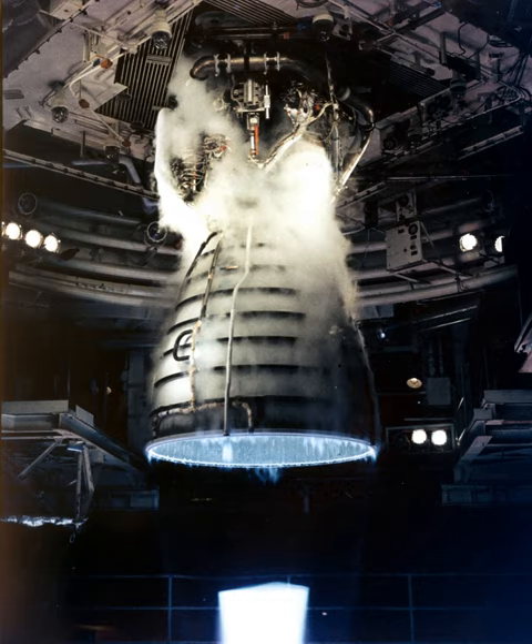The RS-25 operates at temperatures ranging from −253°C (−423°F) to 3,300°C (6,000°F). The space shuttle used a cluster of three RS-25 engines mounted in the stern structure of the orbiter, with fuel drawn from the external tank. The engines were used for propulsion during ascent, with additional thrust from two solid rocket boosters and the orbiter's two AJ-10 orbital maneuvering system engines. Following each flight, the RS-25 engines were removed, inspected, and refurbished before reuse.